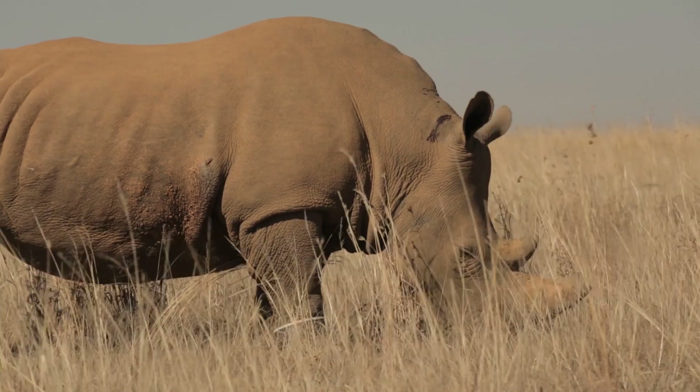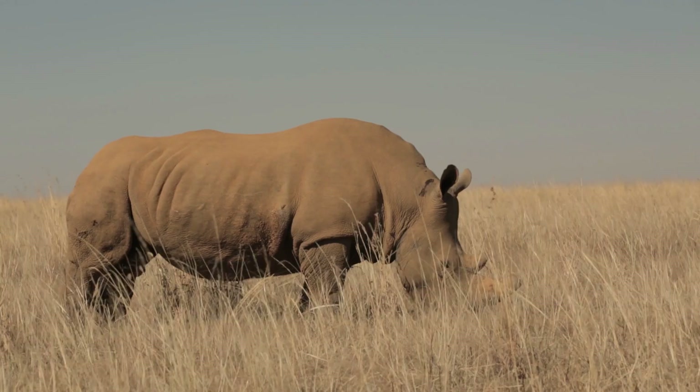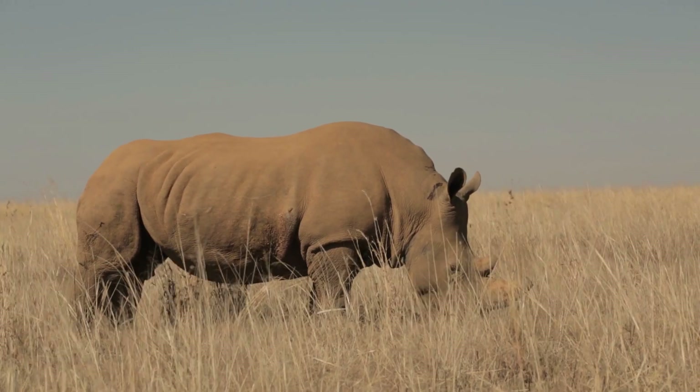Vodacom's participation in this project is to provide secure connectivity for the data collected on the collar of the rhino through to the secure servers of our partners. Because of Vodacom's geographic coverage, Vodacom is able to partner with iDetect to provide these solutions.